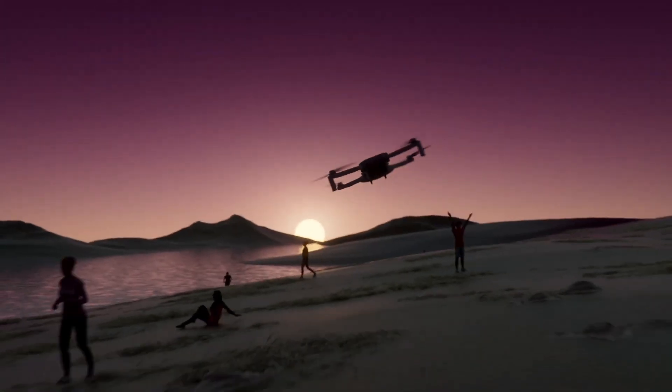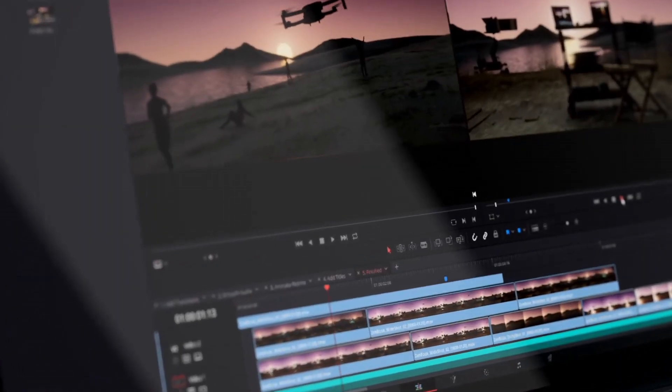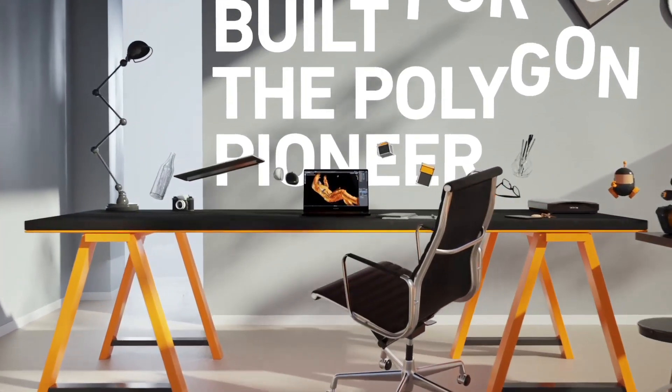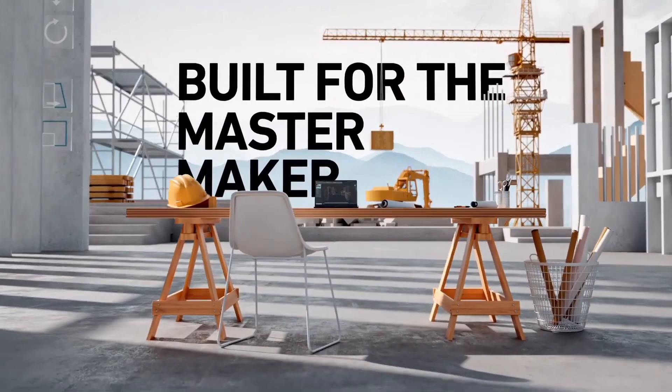this 15.6-inch laptop delivers vibrant, color-accurate visuals that bring your creative projects to life. Packed with an NVIDIA Quadro RTX 5000 GPU and Intel Core i7 processor, the Blade 15 Studio ensures seamless 3D rendering,